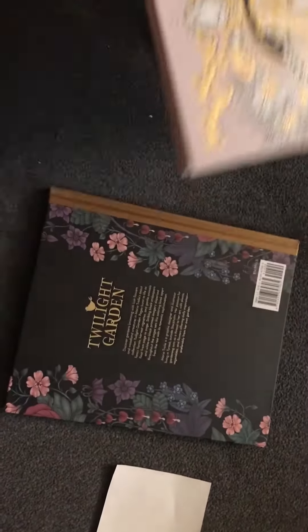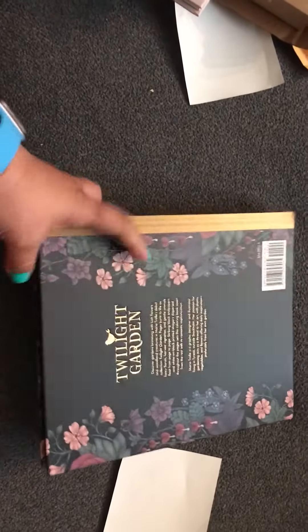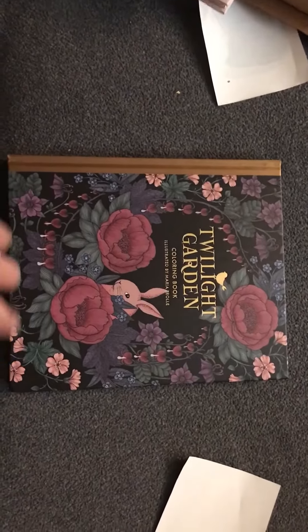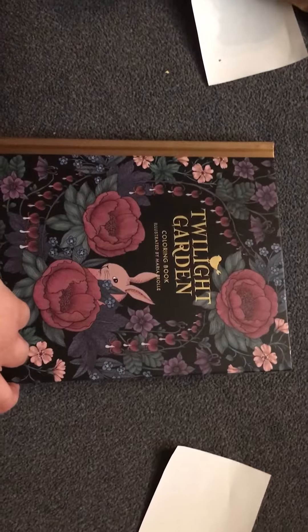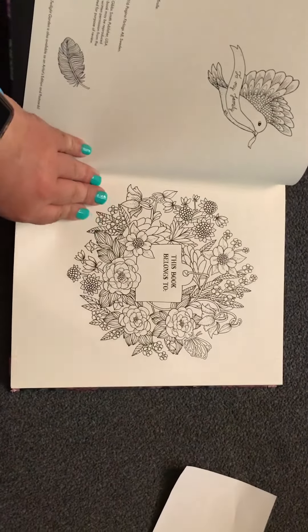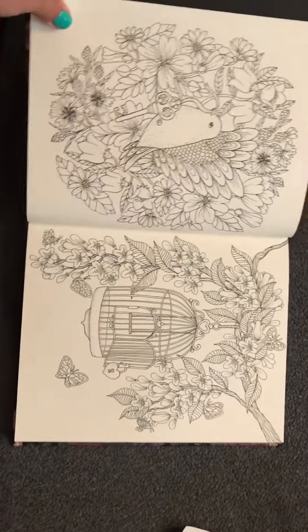And the last one is Bloomster Mandala, also known as Twilight Garden, and this one is by Maria Trolle. The other one was by Hanna Karlzon. Here's the inside of the book — the first two pages.